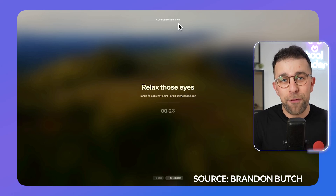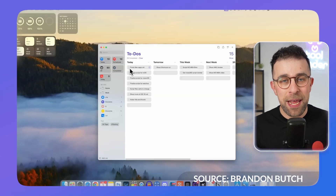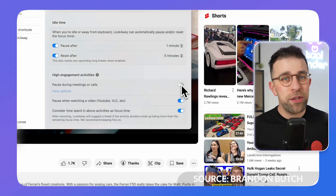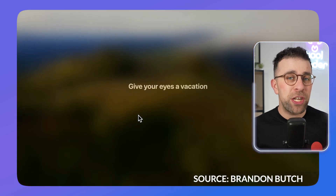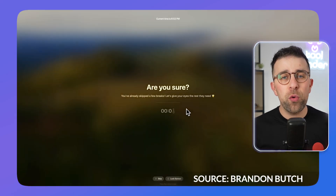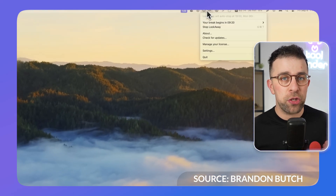Look Away works very smartly — it won't interrupt your meetings, it knows when you're in them, and it will do this automatically to make sure you improve your focus and take those necessary breaks across the day. It's well worth considering if you forget to take breaks.